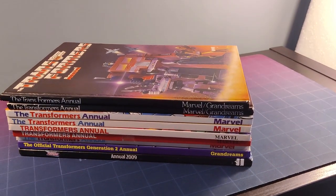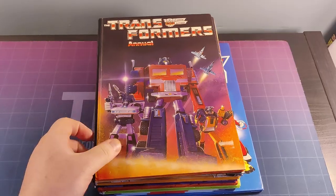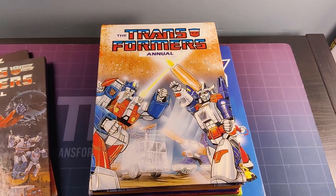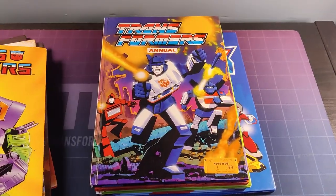While you can still get annuals today, they were a much bigger deal growing up in the 80s and 90s. If you're not familiar, an annual is typically a hardcover book tied to a kids franchise or a comic that contains comic strips and puzzles and the like — stock and filler stuff in the run up to Christmas.